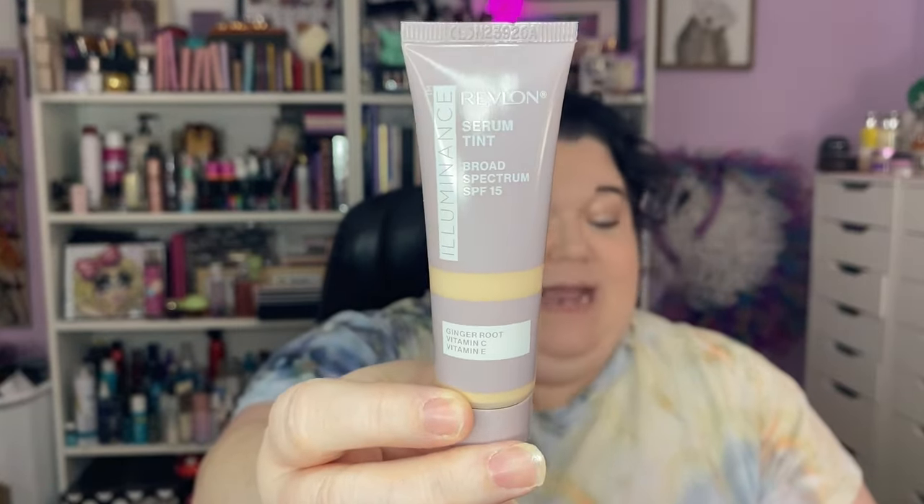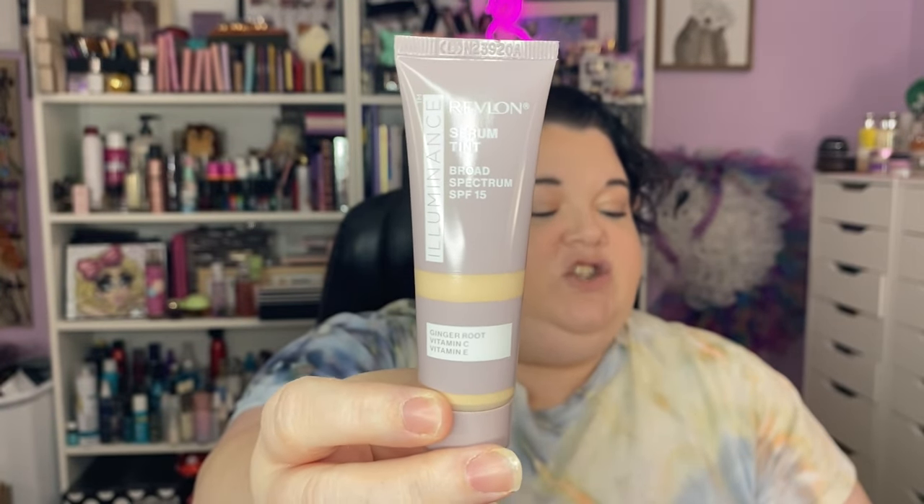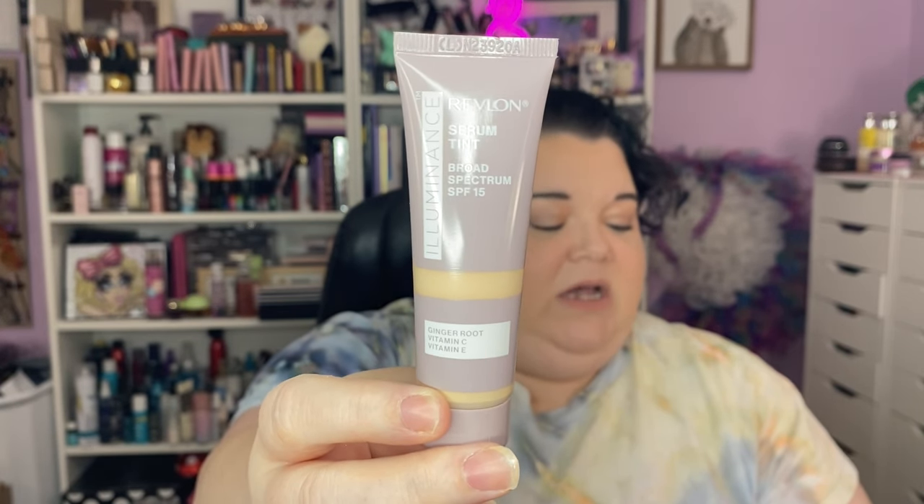Another item I used in that video is the new Revlon Serum Tint. I got it in the shade Ivory Beige. It has SPF 15 — not enough to do anything for you, but better than nothing. Please put on your SPF. It's got ginger root extract, vitamin C, vitamin E, and triple hyaluronic acid. It is illuminating and it is a skin tint, not necessarily a foundation, but I'll use it as one. Also got the Revlon Skin Lights Face Glow Illuminator in shade 300 Sunrise Luster. It's too dark for me to use under something super sheer — I should have gotten a different shade, but it's a nice product.